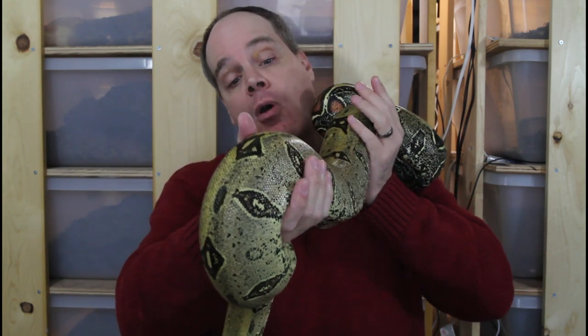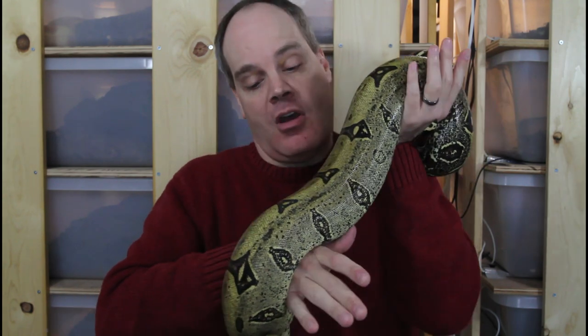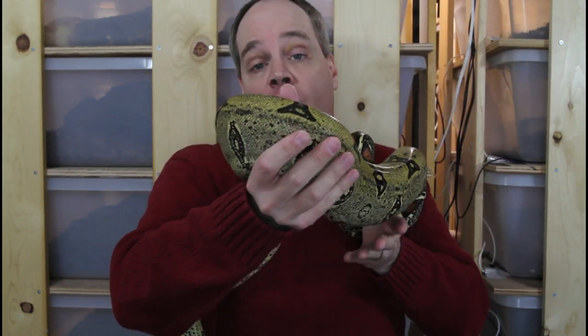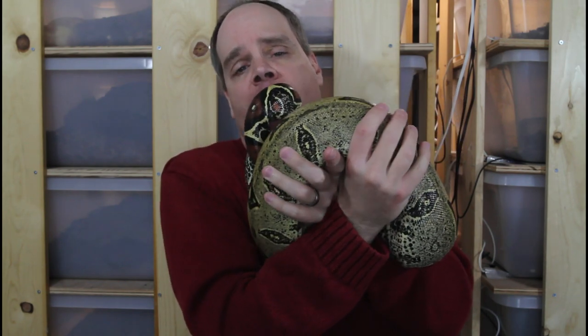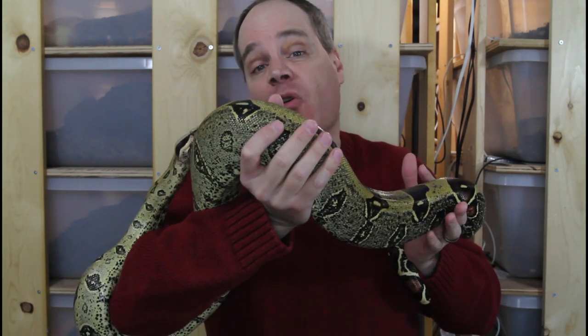That being said, this female is descended from animals described as Pacalpa, and I think she shows some of the nice characteristics associated with that locality. Typically they have reduced saddles and often have these geometric or jungle-like saddles, which you can see in this animal. I'll show you one of my Iquitos animals in a minute, but overall the distinction is really not all that great. I've seen within a single litter of Peruvian redtails animals that have both the Pacalpa and the Iquitos look. That said, I do maintain two separate breeding groups — my Pacalpa animals and my Iquitos animals.